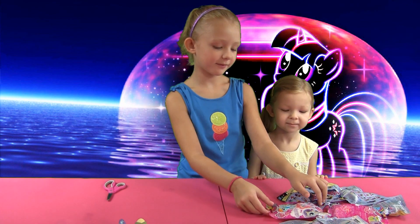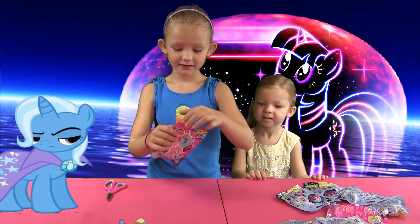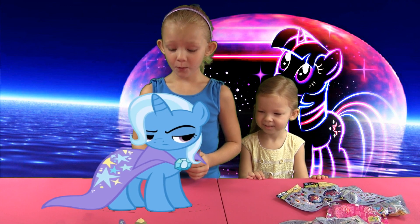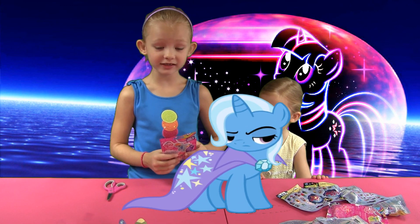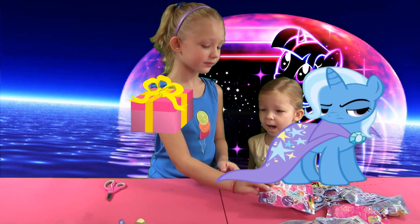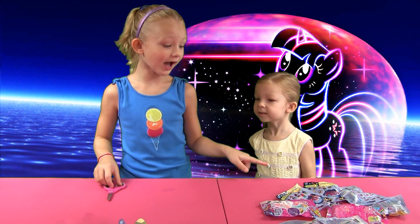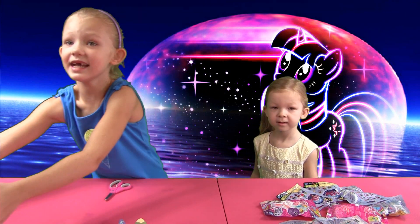I like the blind bags more than the Fashions. Leah likes the Fashions better. What about you, Francesca? I'll say both because they're both super cute! Now it's my turn to open a My Little Pony blind bag. Trixie! What are you doing here? What are you trying to tell us? Are you really trying to tell us something? We forgot to open the Magic Box!